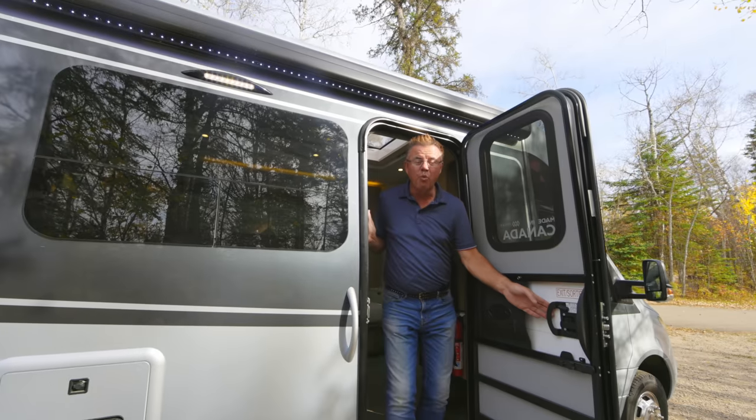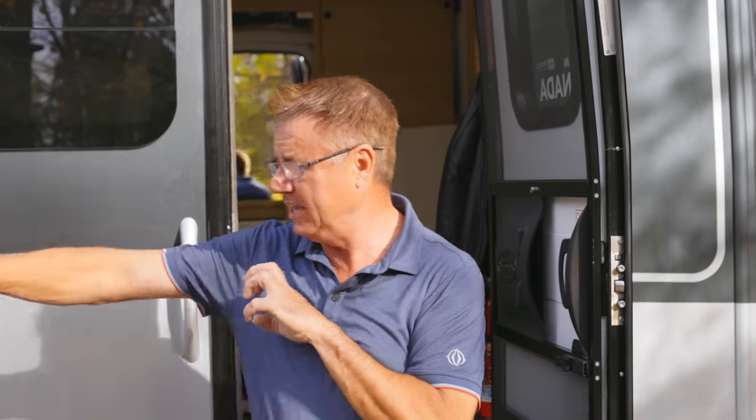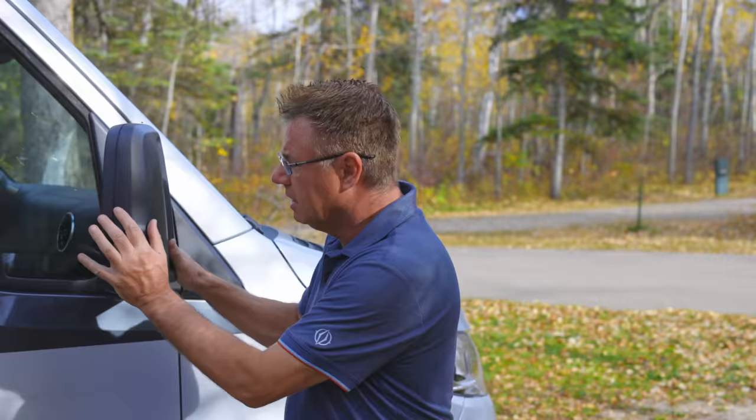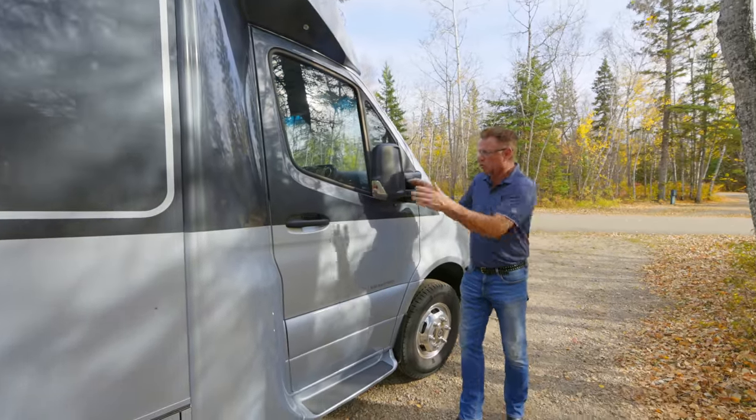Now that is one incredible interior — big Murphy bed, two TVs, second living area, private bathroom. If you love the interior, I can't wait to show you the exterior. Of course, powered by the Mercedes-Benz Sprinter Cutaway chassis. The mirrors move in — we're about 7 feet 10 inches in total width, so you can get into a tight spot. The chassis is integrated into our body with beautiful curved walls.